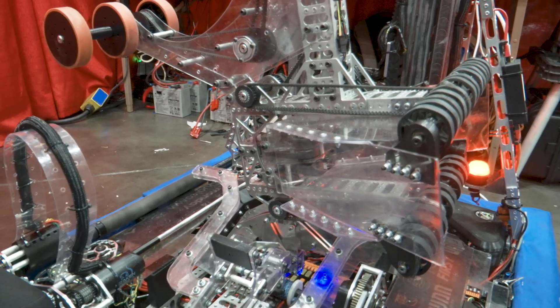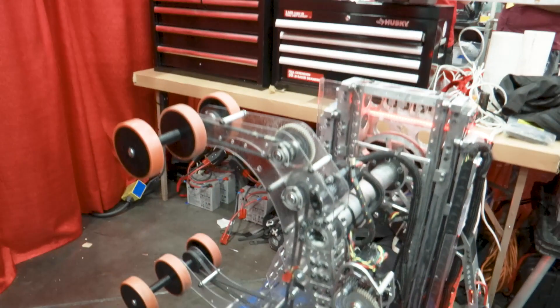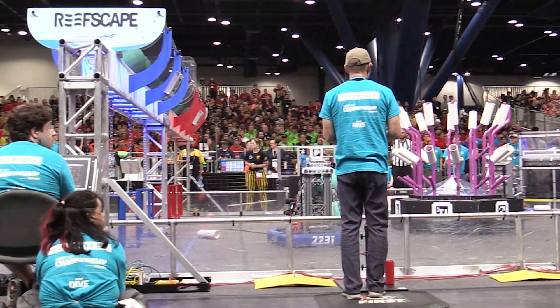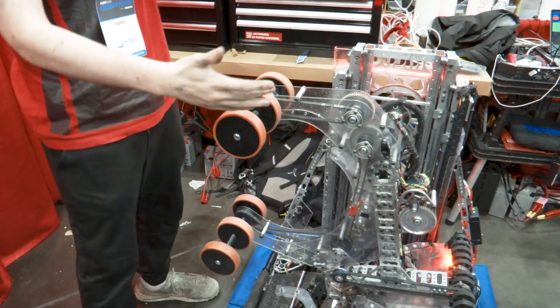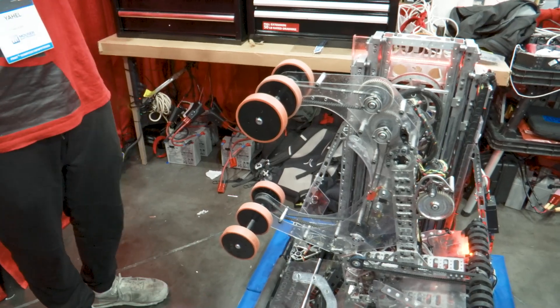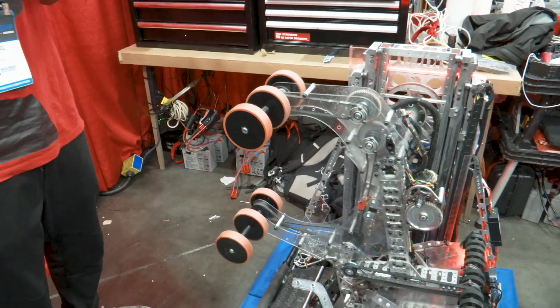Moving on to our algae container — it was really important to us to shoot the ball and save our cycle costs. We have a shooter here, and we added wheels to the side because of our new ground intake to really maximize its efficiency.